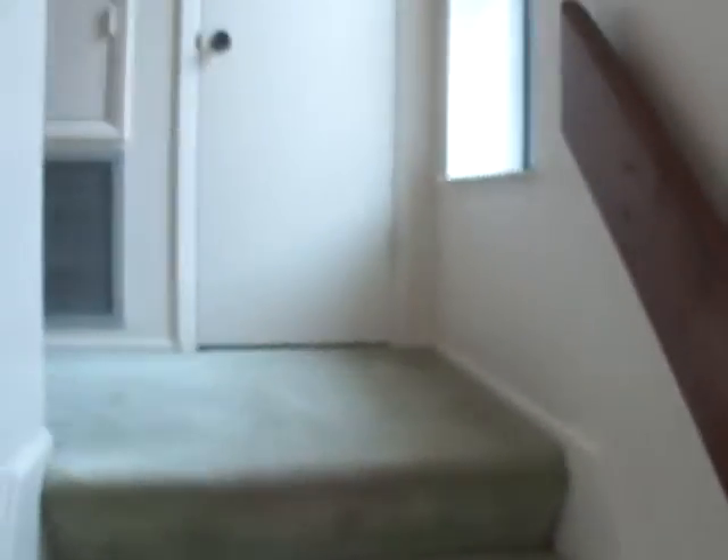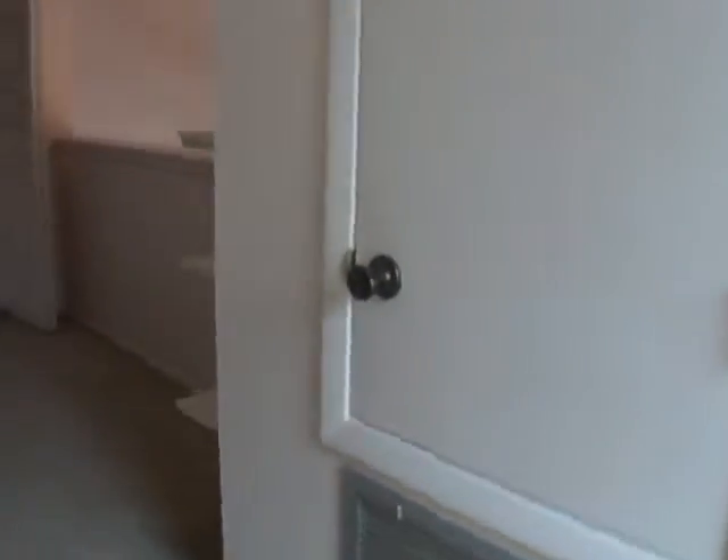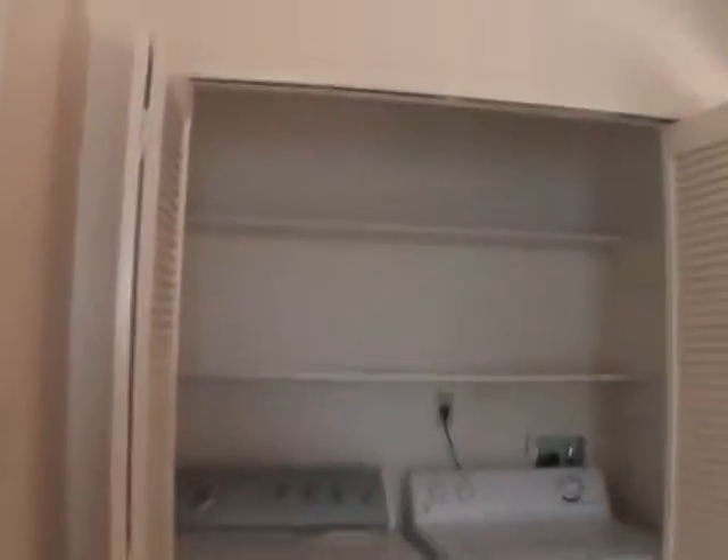Then we're going to go up to the second floor. There's a closet space, a linen closet as you come to the top of the stairs. And then you have your washer and dryer, extra shelving space, and floating shelves also.